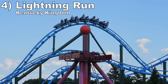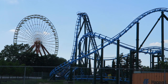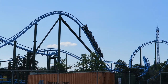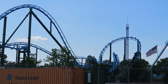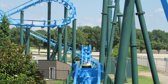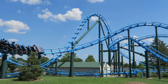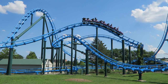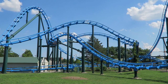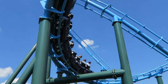Number 4: Lightning Run at Kentucky Kingdom. This Chance Hyper GTX feels like a mini RMC with its powerful ejector airtime and pacing. This coaster rips through the layout, never missing a chance to launch riders skywards. That's best seen in the finale, which features some of the most aggressive ejector pops of any coaster. There are two things holding it back from the top three: one, it just doesn't have the same sense of speed as the coasters ahead of it; two, the restraints are far tighter. The ride is still smooth, though.